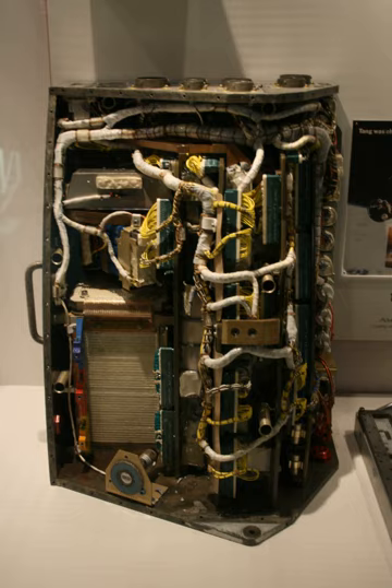The Gemini Guidance Computer was a digital, serial computer designed for Project Gemini, America's second manned space project. The computer, which facilitated the control of mission maneuvers, was designed by the IBM Federal Systems Division.